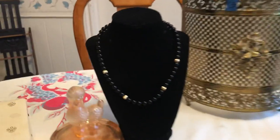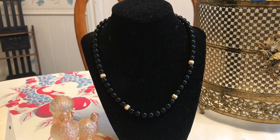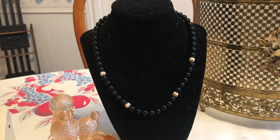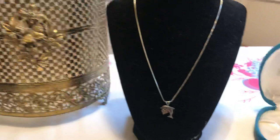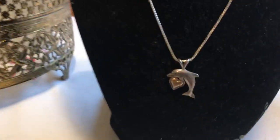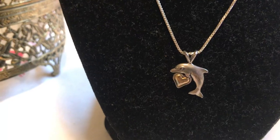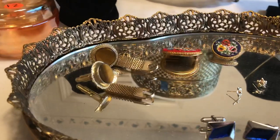It's a wonder I was able to find anything, but here's what he left behind: a black onyx and 14-karat gold bead and clasp necklace for a dollar. Here's a sterling silver chain with a dolphin pendant with 14-karat gold accents — that was a dollar as well.